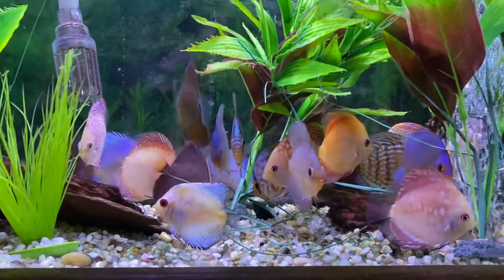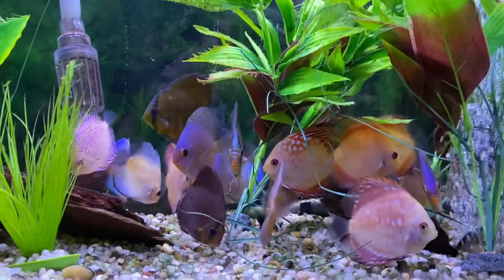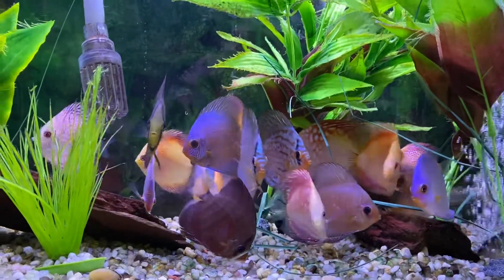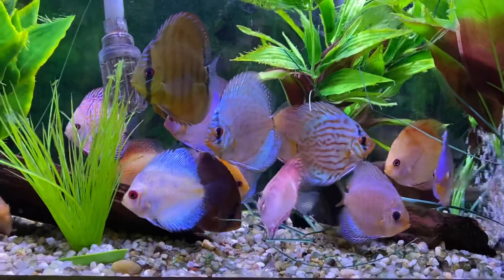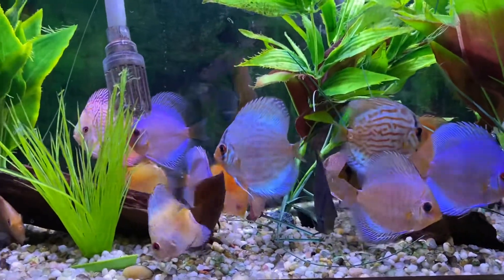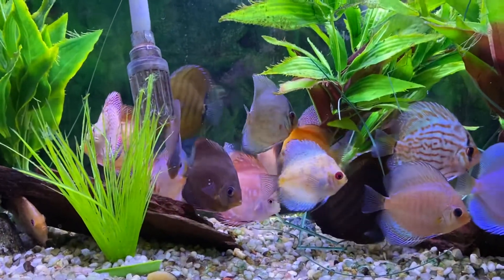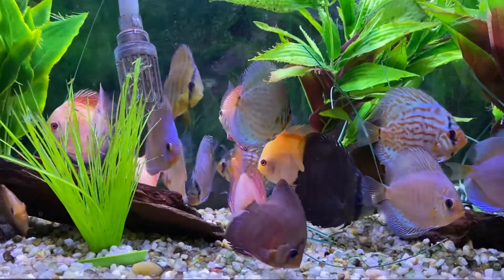These are beautiful tank-raised fish in various colors, three to four inches tall. We have 12 varieties. As you can see, they've acclimated, and right now they're having a little breakfast of live blackworms. These would look amazing in your aquarium.